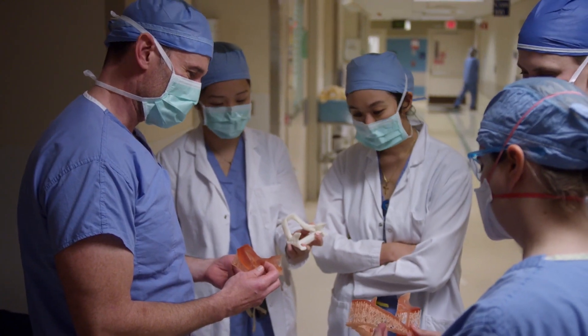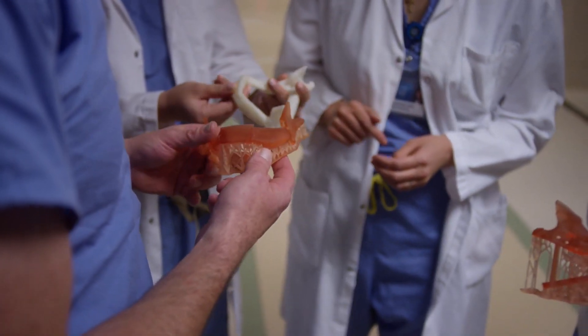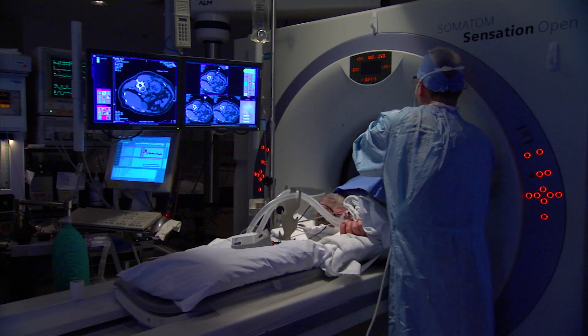We've developed a specialty called point-of-care manufacturing. All the manufacturing is done by the physicians inside the hospital, so there's no translation needed. We go from CT scan to a three-dimensional model of complex cancer in every area of the body, but particularly in head and neck, quite seamlessly.